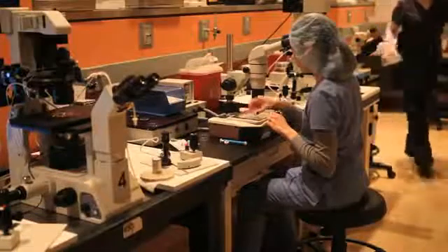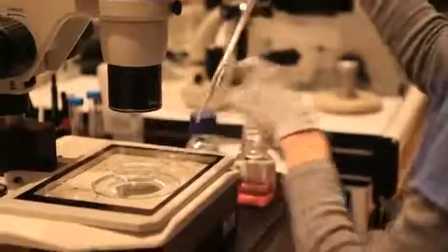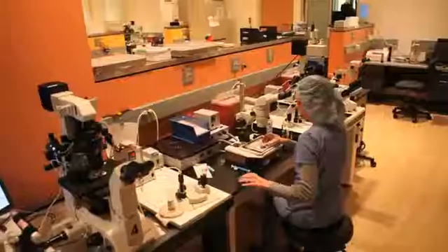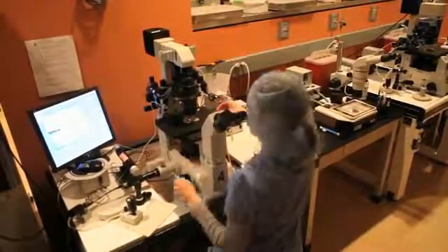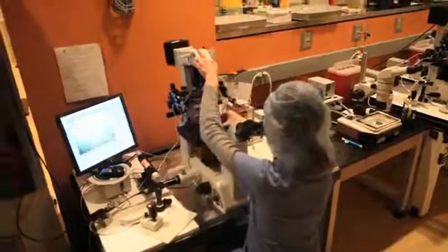We also have another very exciting technology called trophectoderm biopsy. This is a cutting edge new technology. Typically when biopsies are done, they're done on day three and you remove one cell from the embryo. One of the interesting things about trophectoderm biopsy is now you can remove more than one cell, which gives you a better result in terms of your testing, but it also allows you to remove actually less of the embryo because the embryo has grown a lot more.